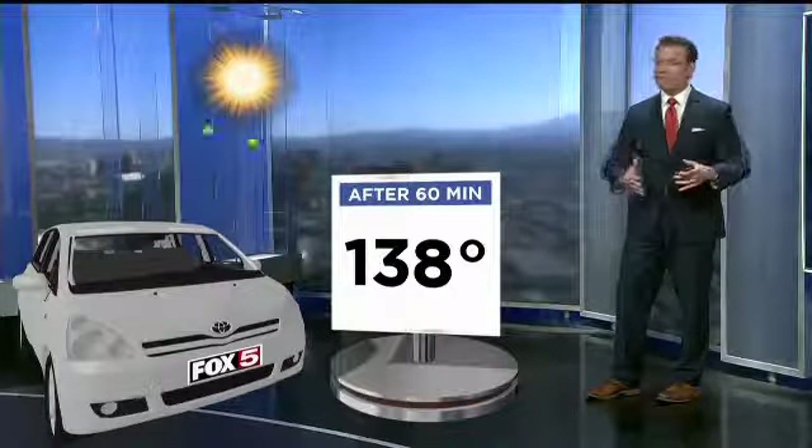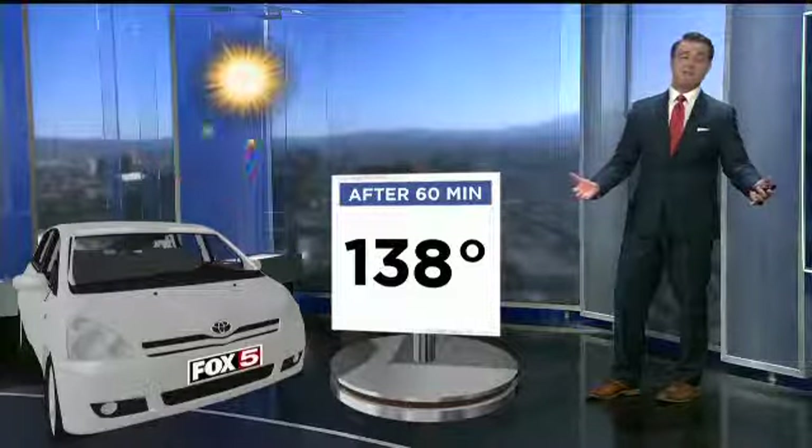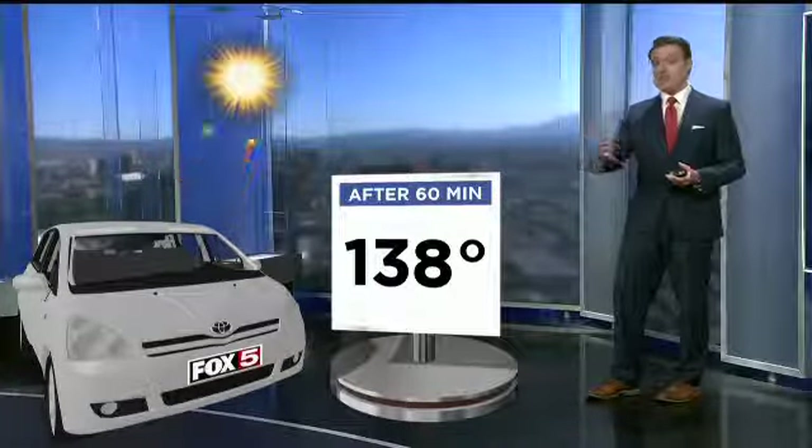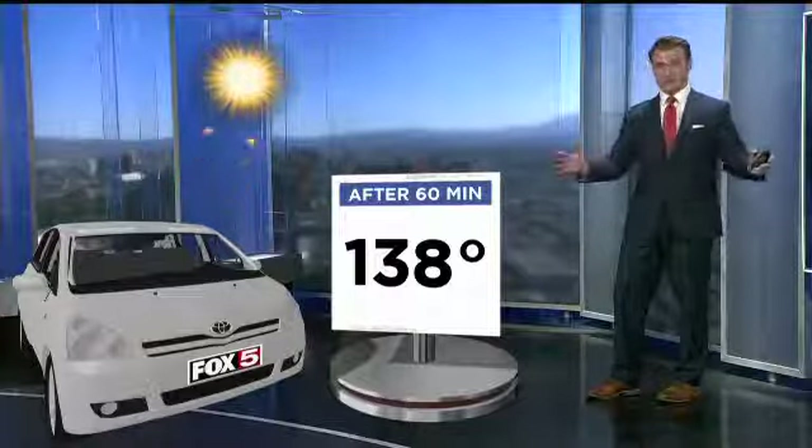We talk about it every year, but we need to say it every year because it's very important to always check your back seat. You never want to leave your pets or kids inside the vehicle for any length of time this time of year, especially when we enter our hot months of the summer here in the Las Vegas Valley.